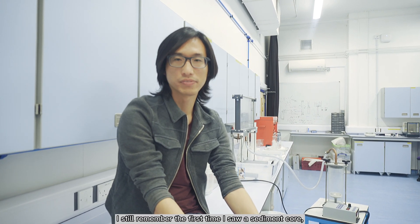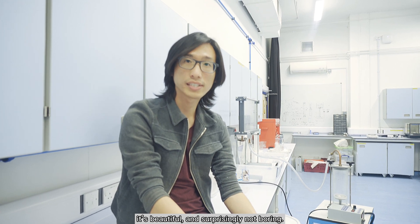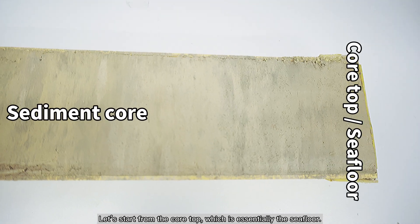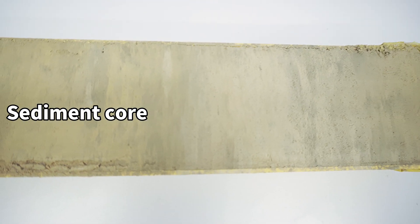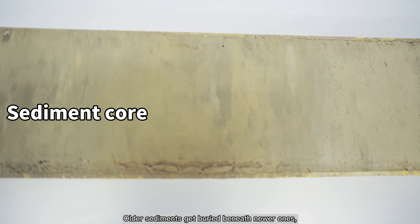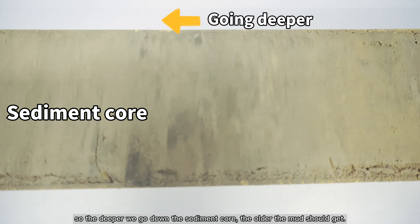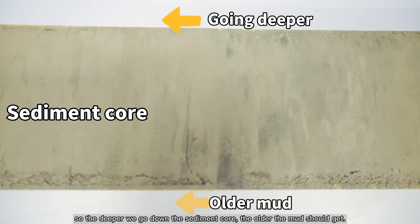I still remember the first time I saw a sediment core — I was like, wow! It wasn't quite as I expected. It's beautiful and, surprisingly, not boring. Let's start from the core top, which is essentially the sea floor. Older sediments get buried beneath newer ones, so the deeper we go down the sediment core, the older the mud should get.